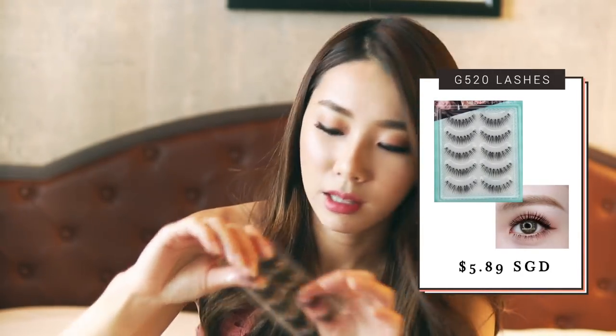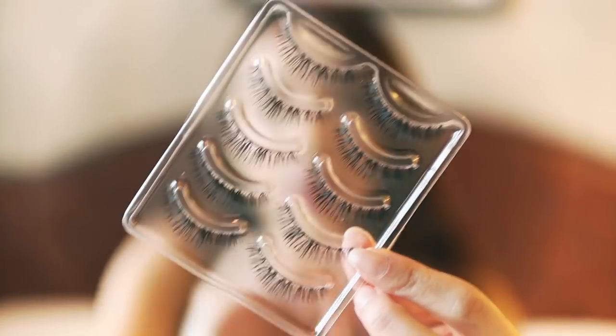I have one more — this one is more Japanese style, with clusters mostly in the middle. When I choose lashes I go for a few styles: supernatural all-around, longer at the sides for a lifted cat-eye look, or longer in the middle for a rounder cuter eye shape. This is style G520 — slightly plasticky but can't really complain at five dollars eighty-nine cents.